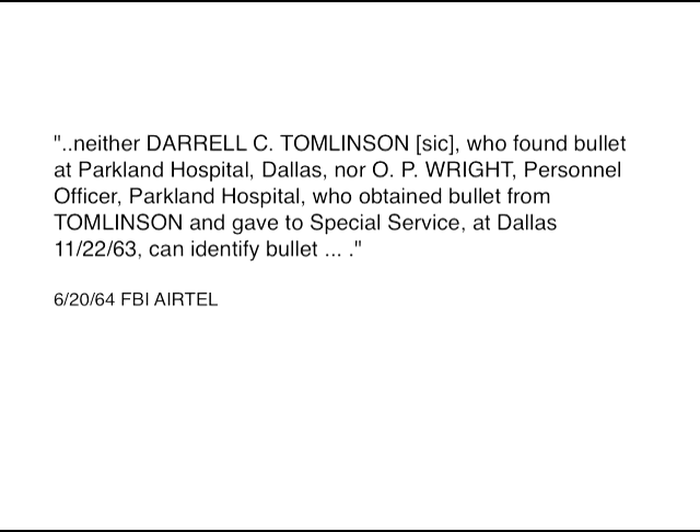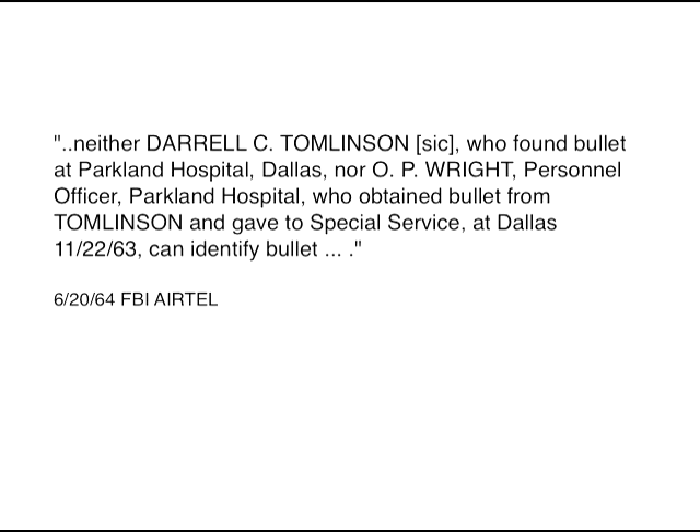his supervisor Mr. O.P. Wright, Secret Service Agent Richard Johnson, and Secret Service Agent Elmer Todd. The FBI told the Warren Commission that they all confirmed that CE-399 was the bullet they found at the hospital, but the FBI lied. In fact, the FBI's own internal documents later proved that every one of those men refused to authenticate CE-399 as the original bullet.